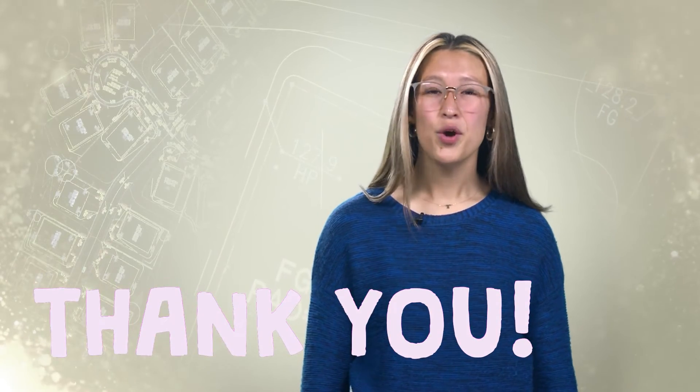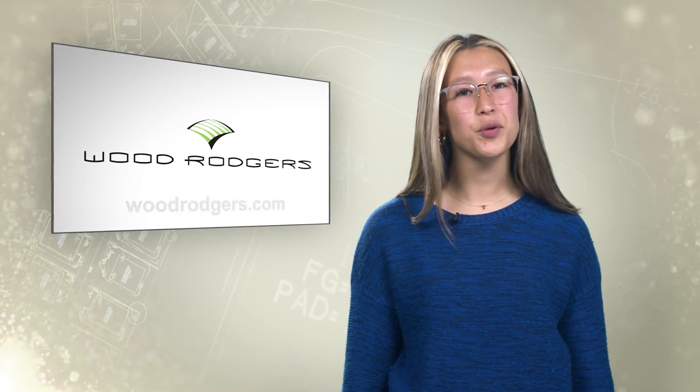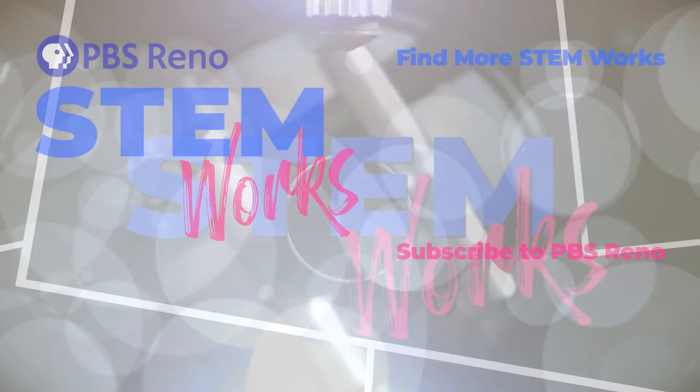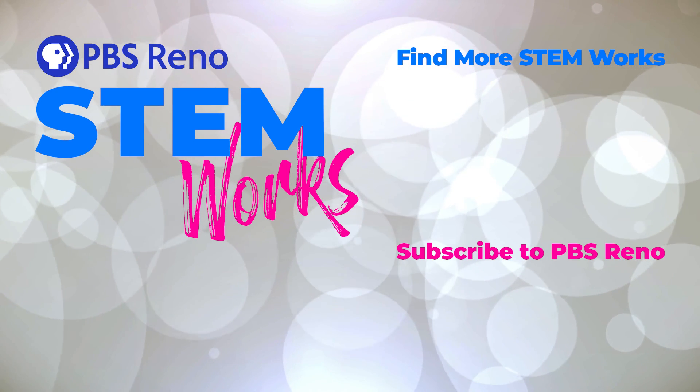Thanks to Jillian, Kyle, and Michael, we found out about what they do at Wood Rogers, what it takes to become a civil engineer, and how much fun it can be planning and designing the infrastructure of cities. I hope you had as much fun as I did finding out about these awesome careers at Wood Rogers. That's about all the time we have, but thank you all for joining us for this episode of PBS Reno STEMWorks. You can find more information about Wood Rogers at woodrogers.com. For more information on these careers and others, visit pbsreno.org/STEMworks. And as always, don't forget to get out there and discover what gets you going and on the right path to your STEM future.